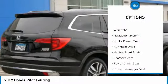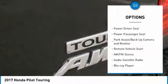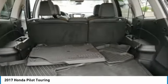Anti-lock brakes, third-row seat, power liftgate, traction control, power passenger seat, all-wheel drive, navigation system, Bluetooth wireless data link for hands-free phone, air conditioning, and home-linked garage door opener.